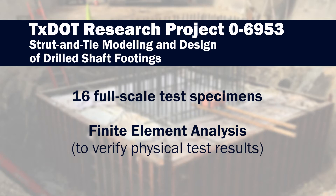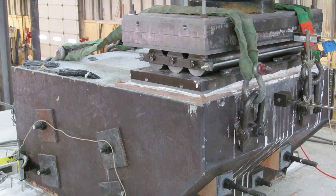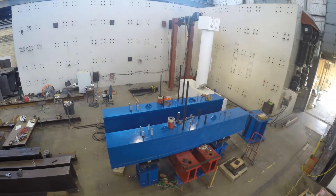We tested some footings in a scale and loading scheme that is more realistic — or more comprehensive is probably a better way of putting it — than what's been done before.